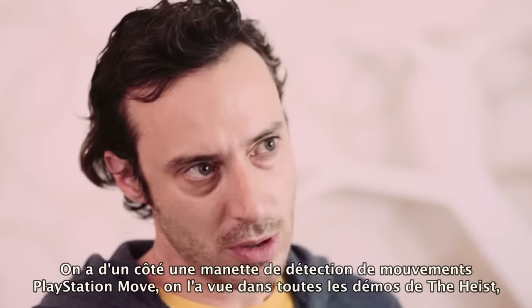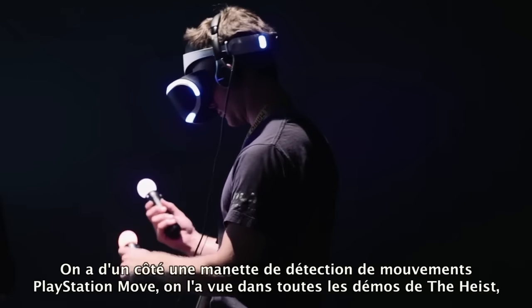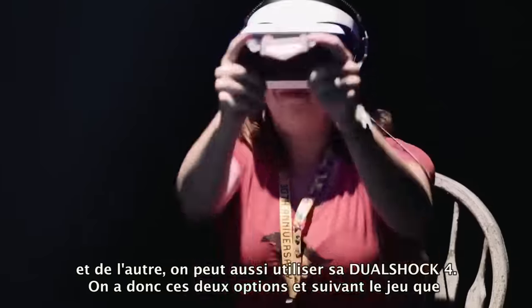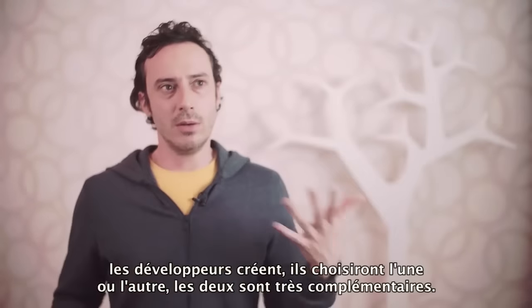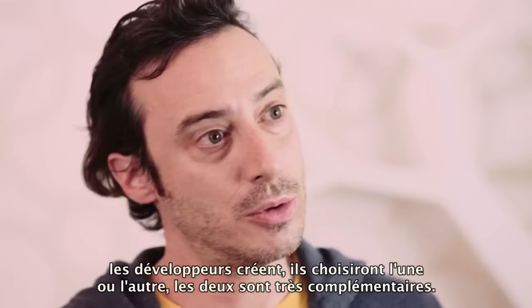On one hand you've got the Move controller, so you've seen the highest demos, and on the other side you can also use DualShock 4. We have these two options and depending on the game people make, they might choose one or the other. The two are very complementary.